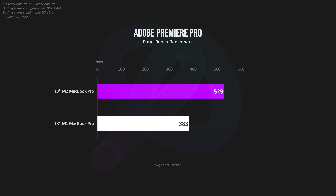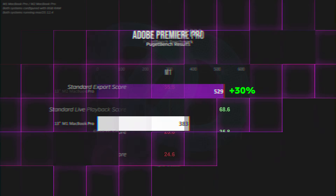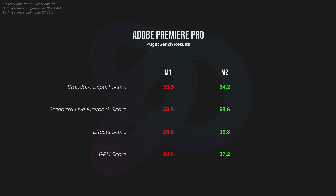Next, let's take a look at Premiere Pro. The M2 does well as expected, soundly outperforming the M1 by about 30%. Breaking these scores down further, you can see exactly where the M2 pulls away — especially the standard export score and effects score. Most notably, the live playback score is higher on the M2, which will result in a much smoother editing experience, which is what you spend 95% of your time doing.